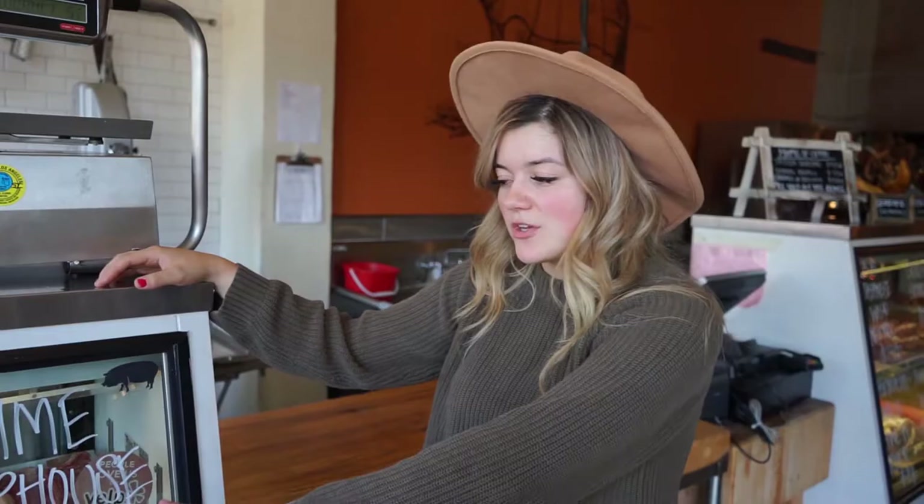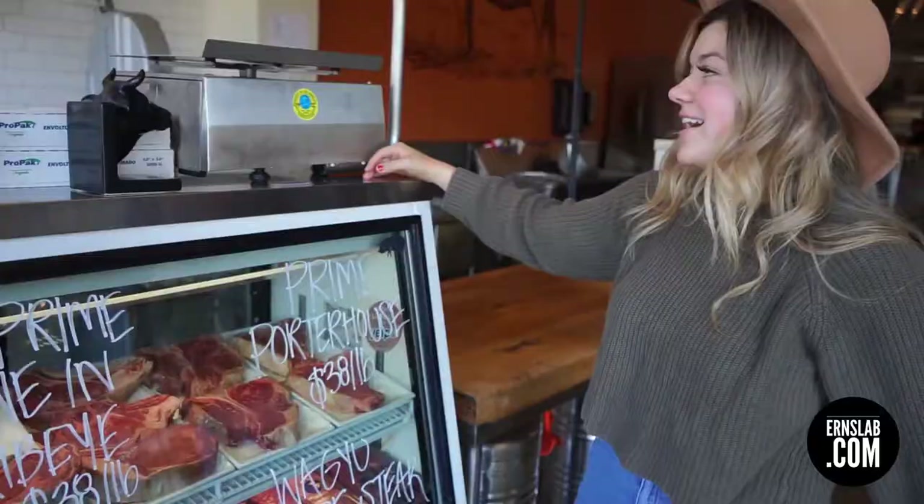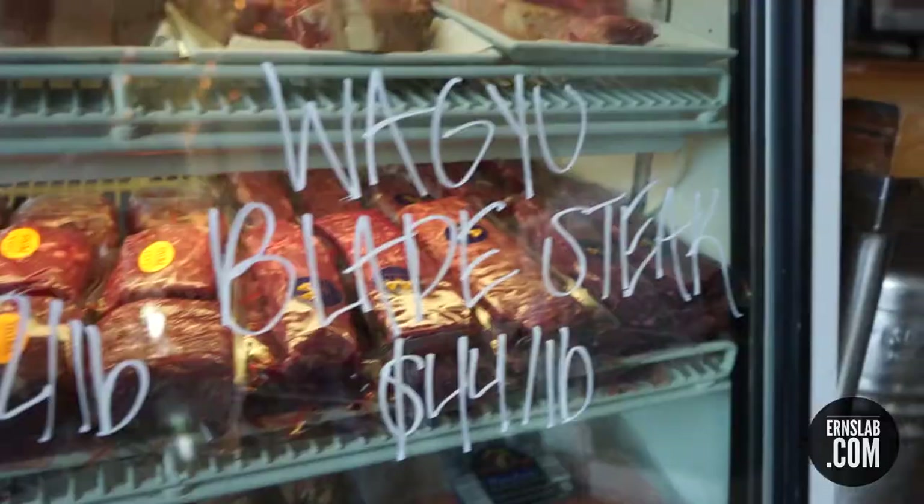I'm Lexi, one of the managers at the Meat Cellar. We're part of a butcher shop as well as a restaurant. We have some quarter houses and bone-in ribeyes that get cut in-house on our bandsaw. We have a couple of tomahawks — we're known as the home of the tomahawk.